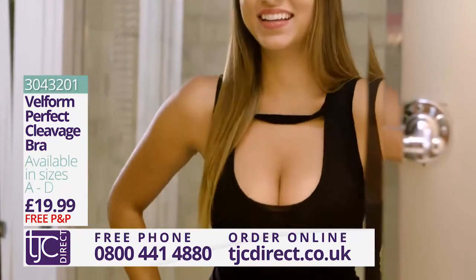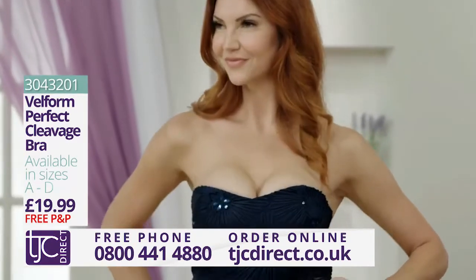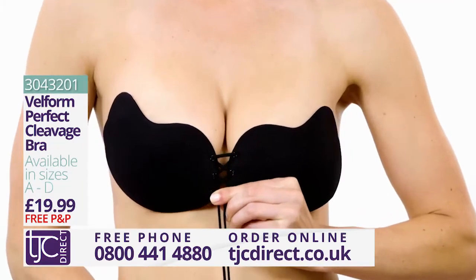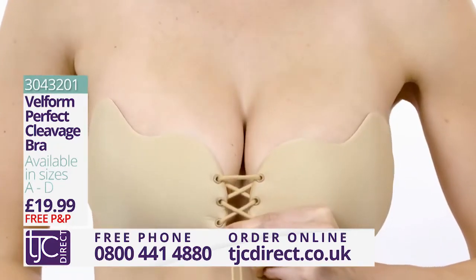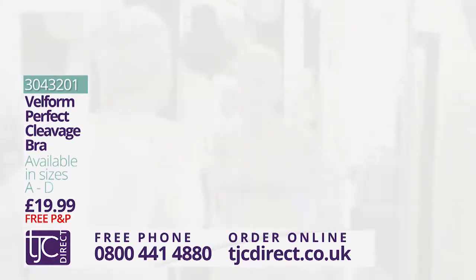What makes the Velform Perfect Cleavage Bra so versatile is you can wear it with so many different outfits — casual halter tops, plunging necklines, backless dresses, and formal strapless gowns. And because of that magical central pull string, it will give the effect of an increased cup size. What more could you want?